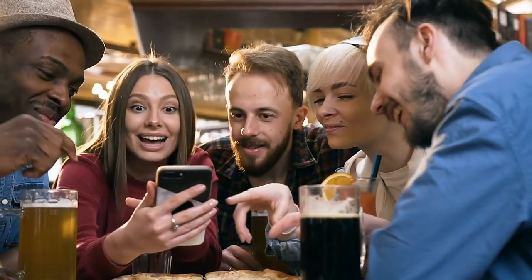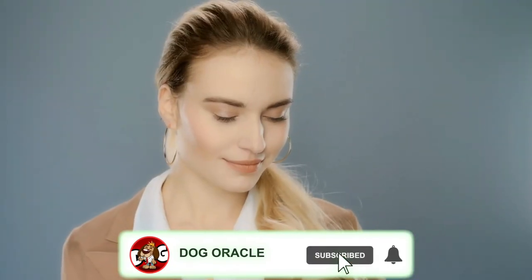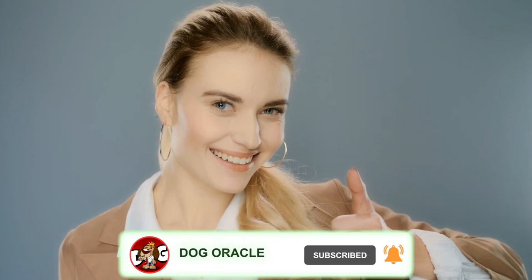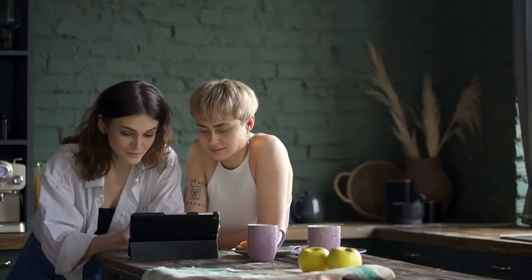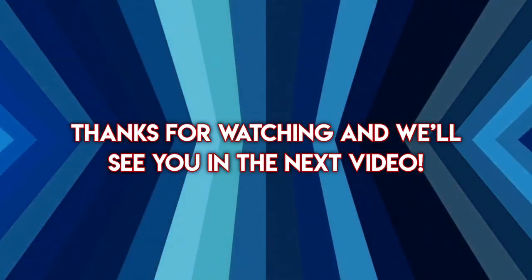We hope you enjoyed this video. Let us know what your favorite on the list was in the comments below, or if we missed any you think should've made the list. If you enjoyed this video, make sure to subscribe to the channel and hit that notification bell to help us beat the YouTube algorithm. Thanks for watching and we'll see you in the next video.